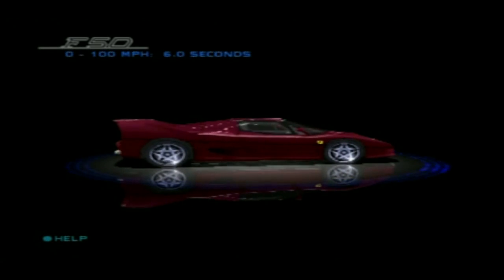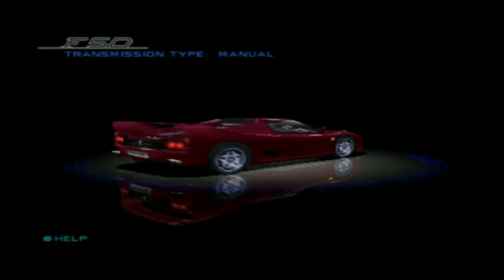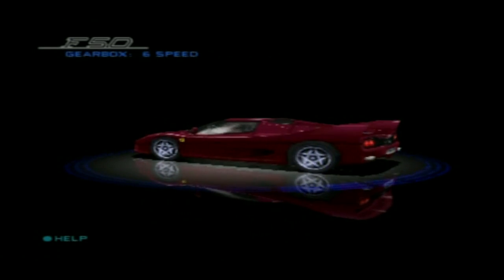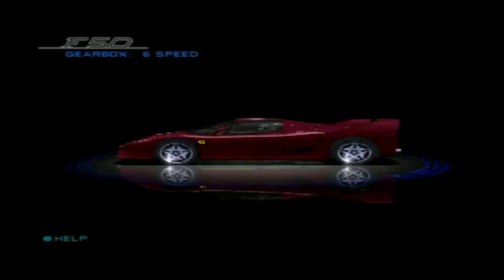The Maranello automaker has built many superb sports cars since Enzo Ferrari founded the company back in the 1940s, but none have quite matched the amazing F50.